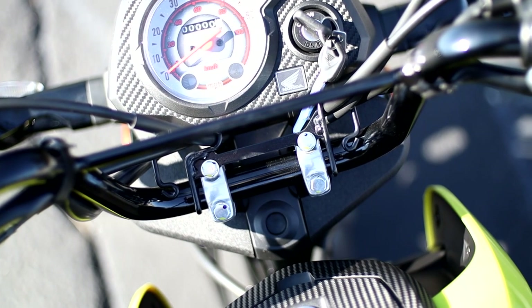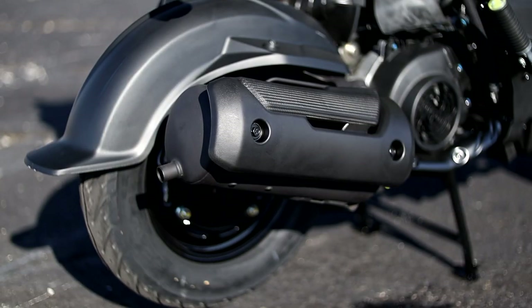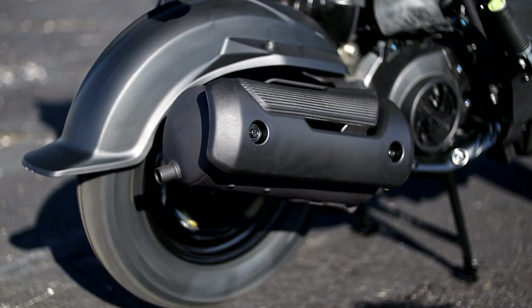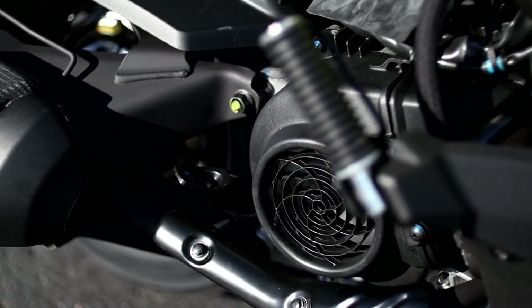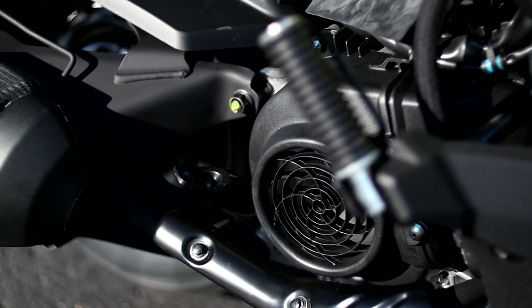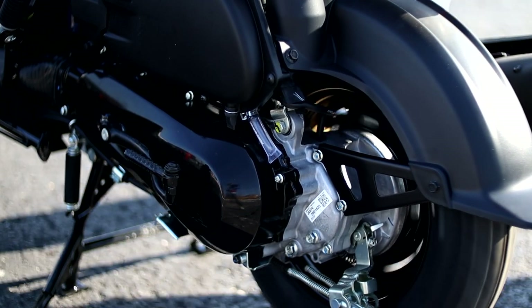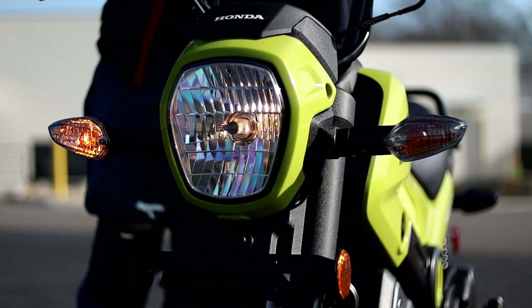Now let's start it up and show you what she sounds like, and then we'll come back for a few more things. And that's the 2022 Honda Navi.